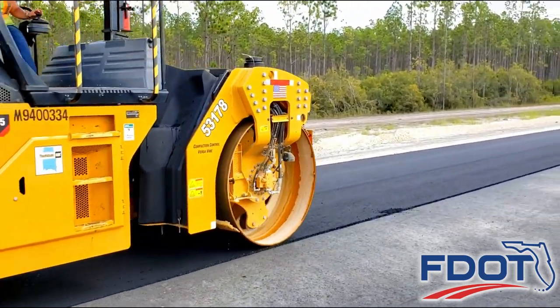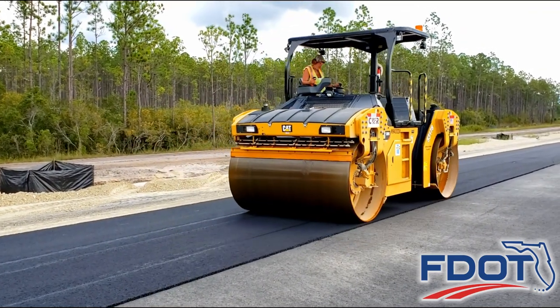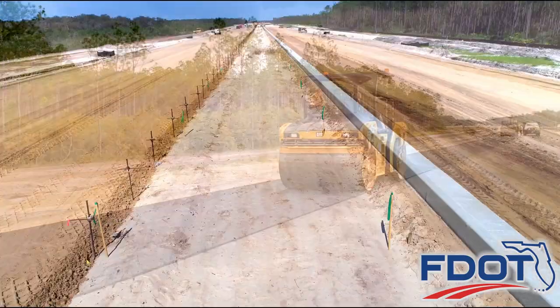Careful attention to detail during the construction of State Road 388's roadway grading operations helps keep motorists safe and ensures a strong roadway foundation for many years.